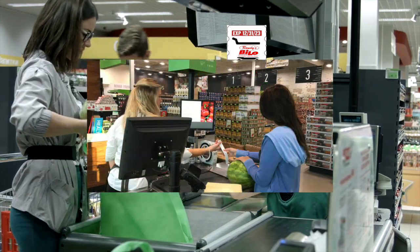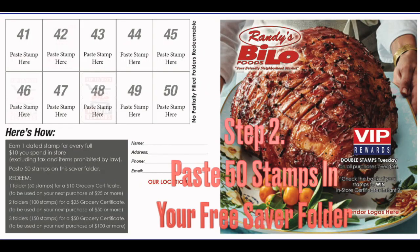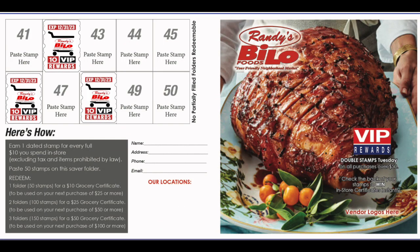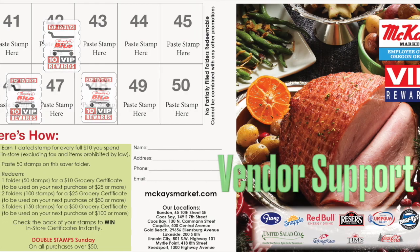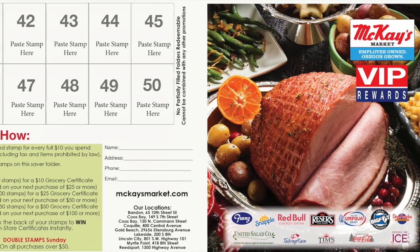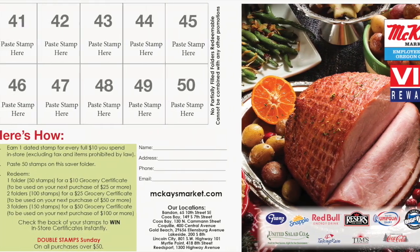The stamps are issued from a standalone dispenser located at every register. Stamps are pasted on a custom saver folder that can incorporate vendor logos as a revenue stream to offset the program cost. The saver folders are also a media piece in that they feature your locations and website, and can collect customer emails and zip codes for ad purposes.